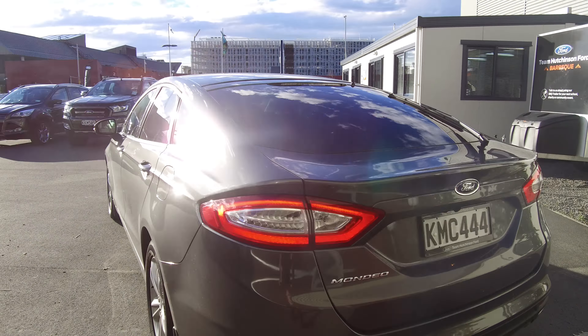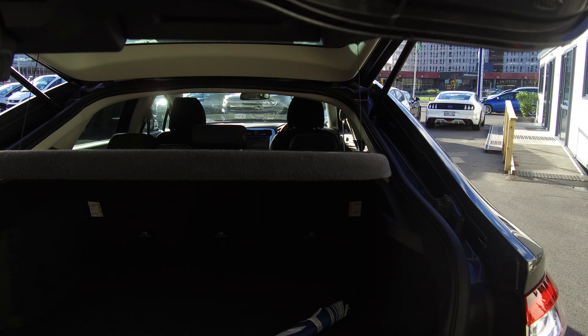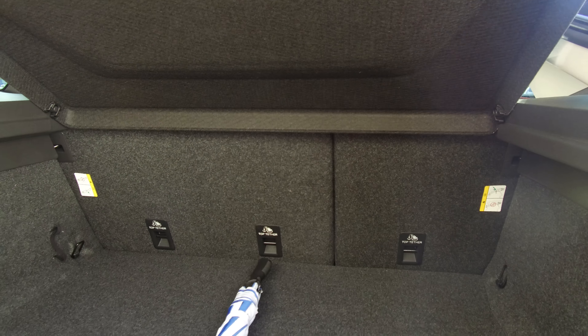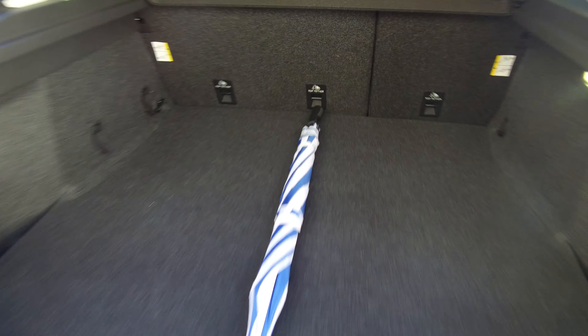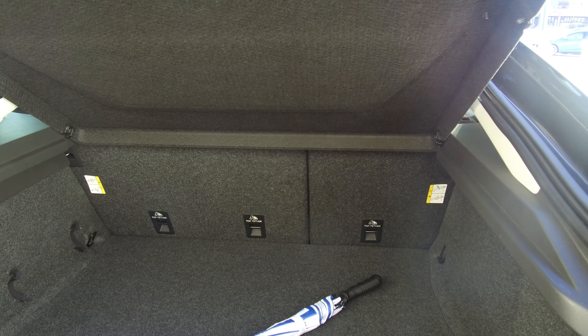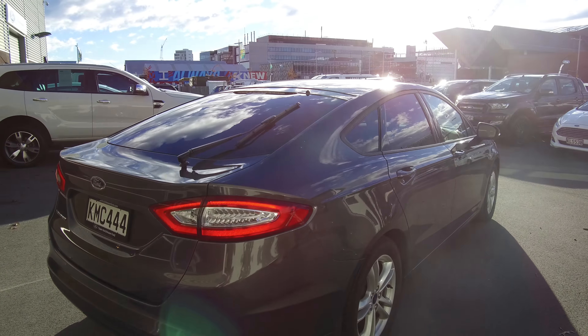The Mondeo hatch is quite famous for having a nice large boot, and of course it does. There's a privacy tray up there too. As you can see, a normal size umbrella doesn't even touch end to end — still plenty of space to move. Those rear seats will also fold down to give you even more space should you need it. The privacy tray just pops out on a set of plastic clips.